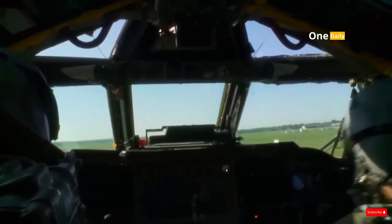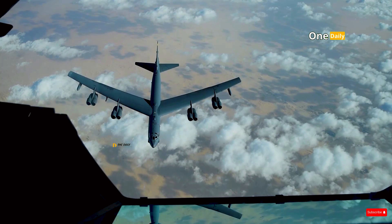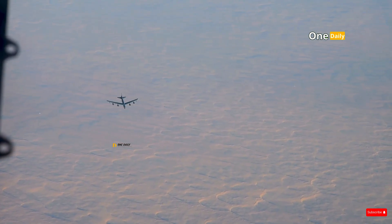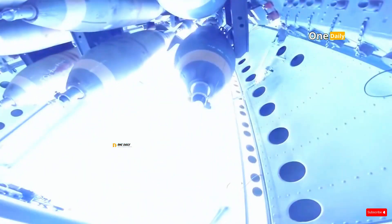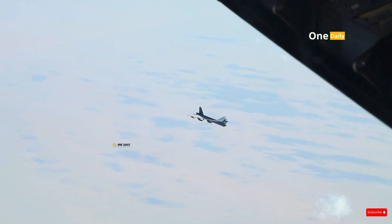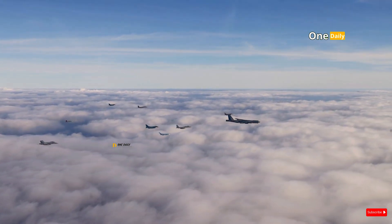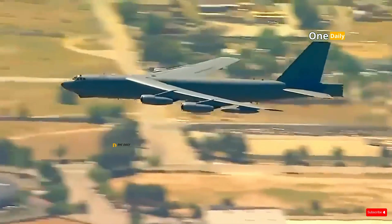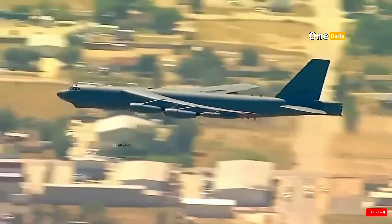The operational capabilities of these three aircraft reflect the different strategic priorities of each era. The B-52 Stratofortress, with a range of up to 14,000 km without refueling, is an ideal tool for long-range missions. It can fly across continents carrying a variety of weapons, including long-range cruise missiles that can be launched from beyond the range of enemy air defense systems. However, its operational capabilities are limited to low- to medium-threat air defense environments. In situations where sophisticated radar systems are used, the B-52 is vulnerable to detection and destruction.